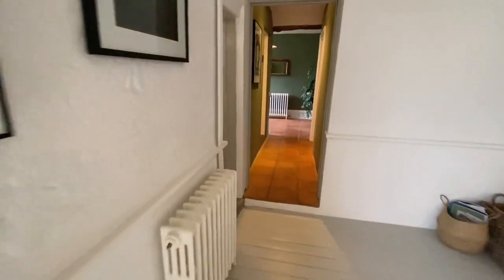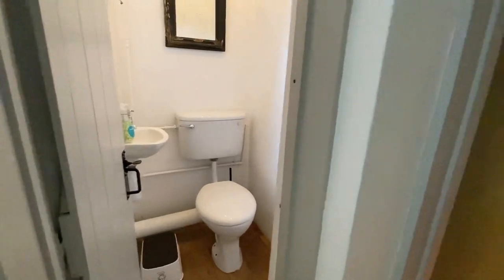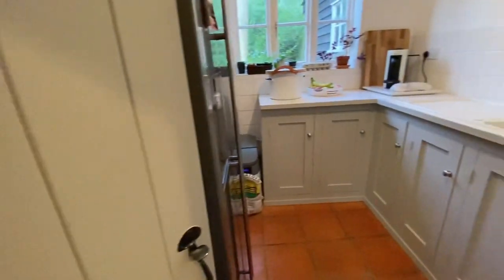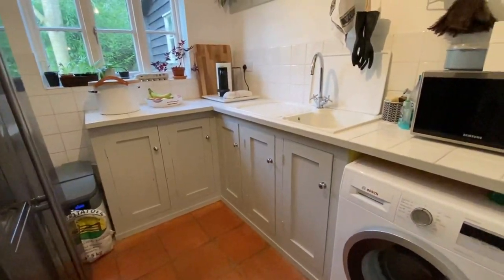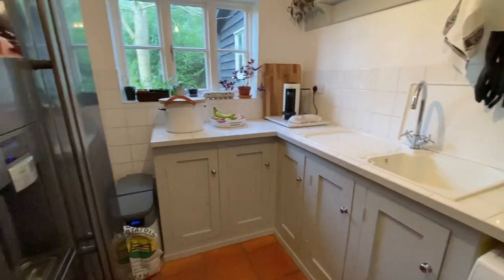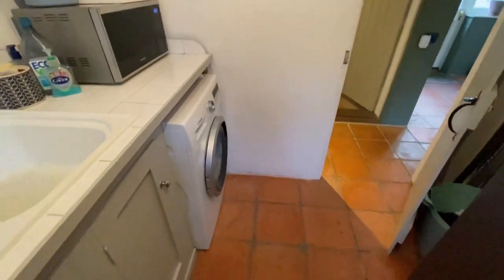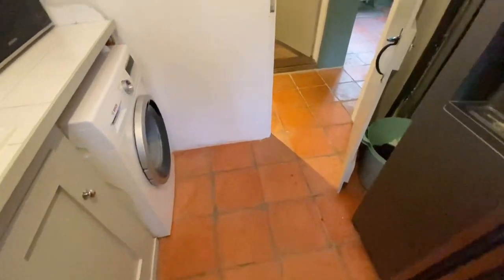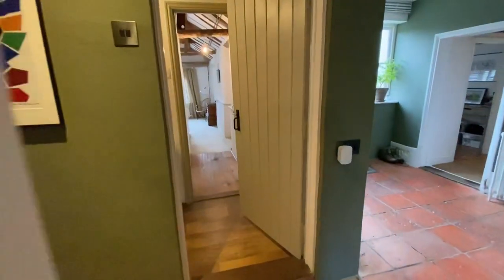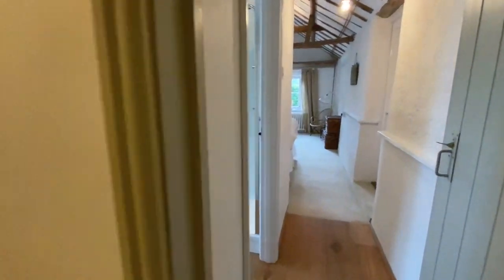Back down the stairs we go, heading back through the kitchen. There's a cloakroom to the side, a spacious pantry area and utility with room for the big fridge — a nice easy-clean area with the traditional pamment floors.